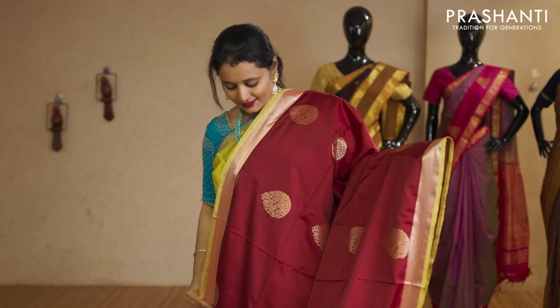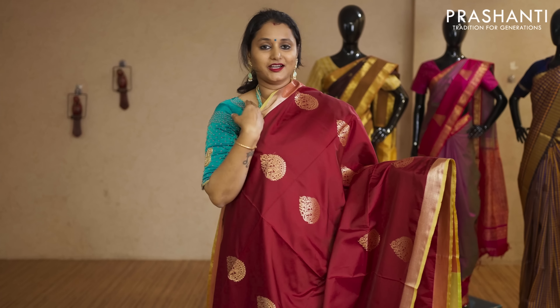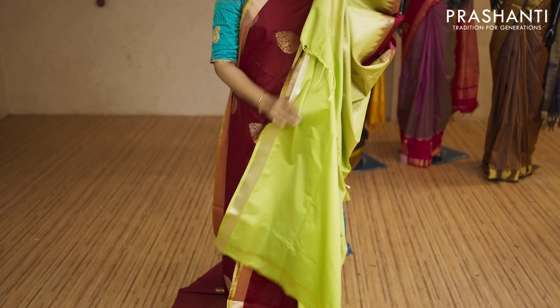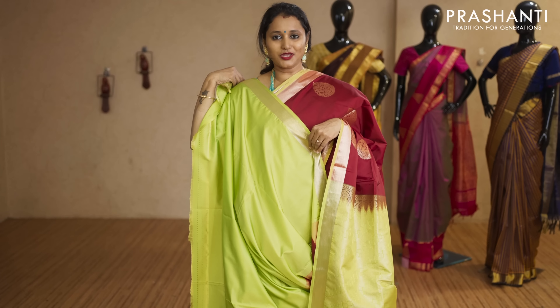Maroon and lime green — bright and beautiful colour with kadhi zari borders. Floral zari buttas running vertically throughout the body. That's the pallu in fluorescent green, and this has got a fluorescent green blouse priced at Rs.2,050.